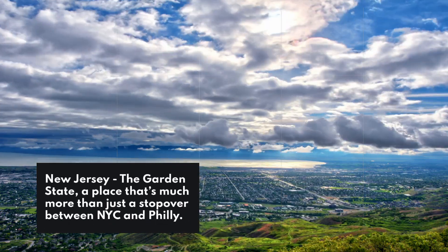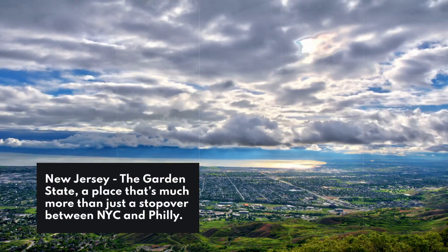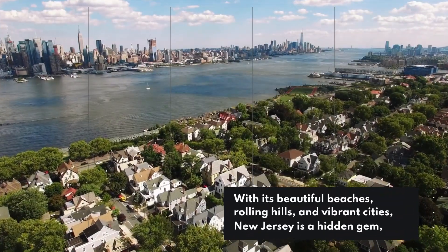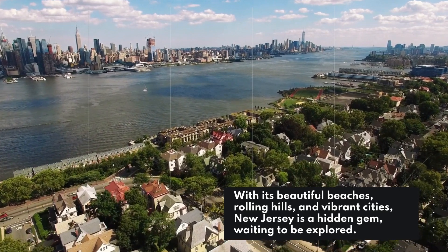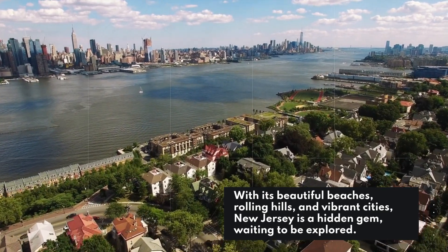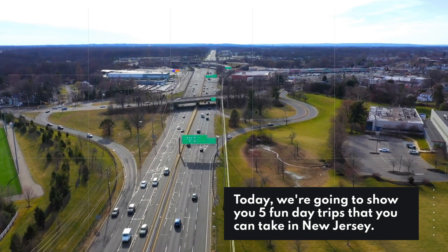New Jersey, the Garden State, a place that's much more than just a stopover between NYC and Philly. With its beautiful beaches, rolling hills, and vibrant cities, New Jersey is a hidden gem waiting to be explored. Today, we're going to show you five fun day trips that you can take in New Jersey.